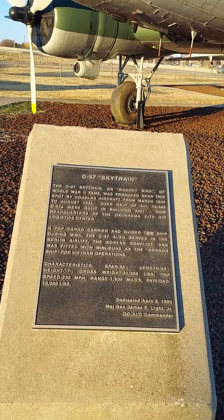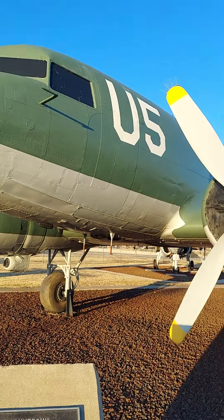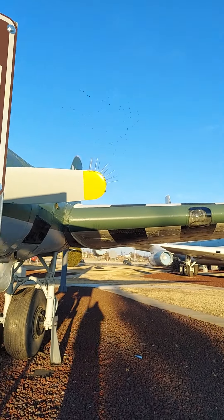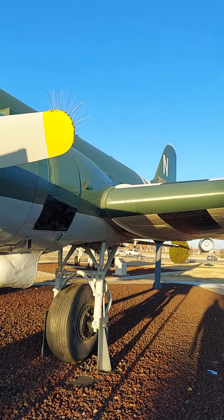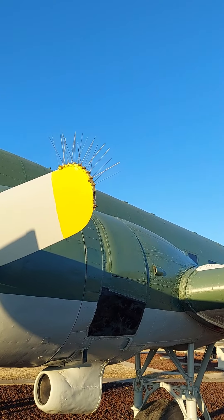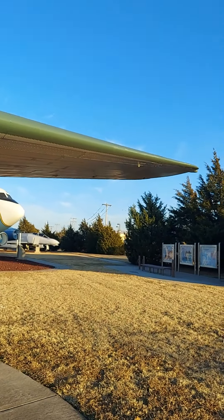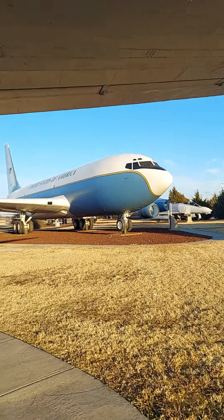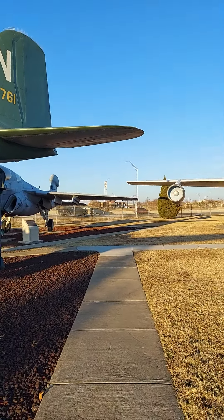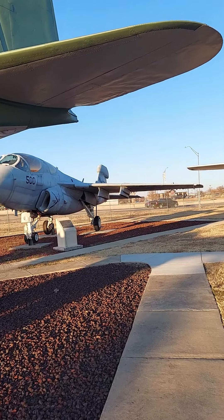This must be a McDonnell Douglas DC — maybe a two or one. Actually, no, it's not. It's the C-47 Skytrain. I was wrong. It's called the Goonie Bird. I wonder what the spikes on the end of the propellers were for — that's something I'll have to look up.